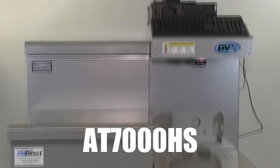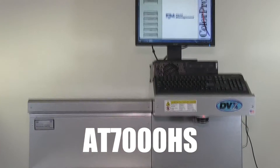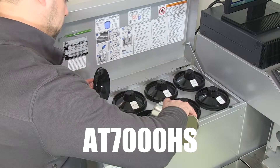Fluid Management's AT7000HS is the ideal machine for dealers serving contractor and commercial accounts. It can hold up to 16 canisters with a combination of 6 and 8 quart capacity. Larger canisters mean less refills and higher efficiency in your paint department.